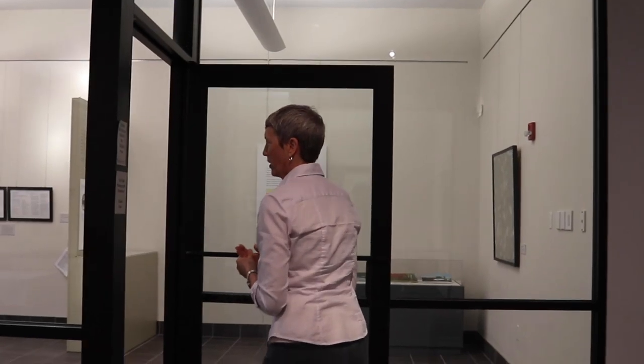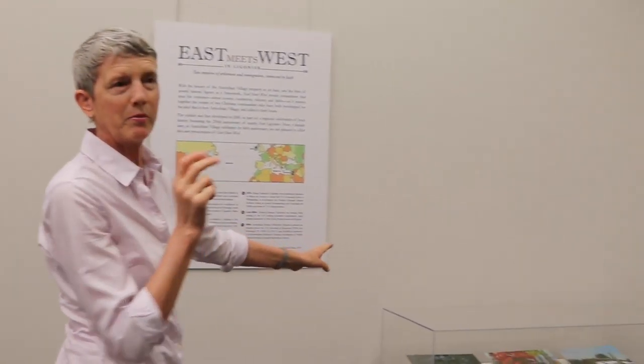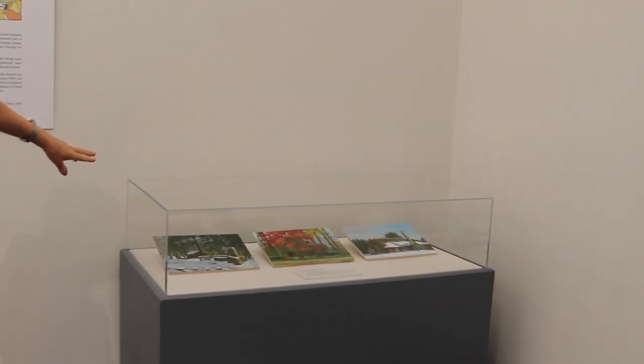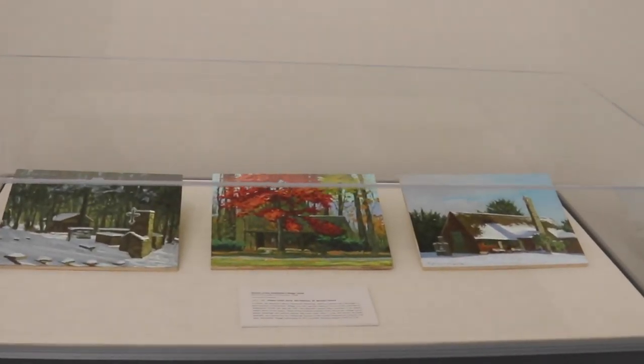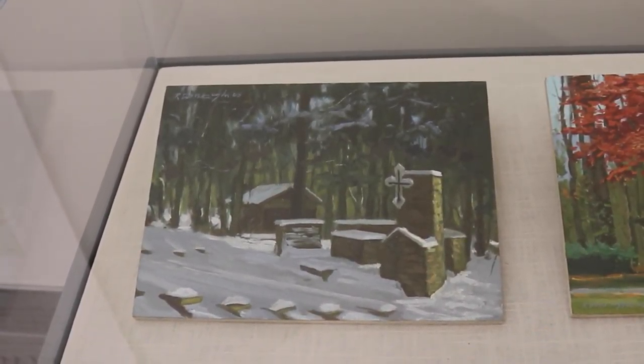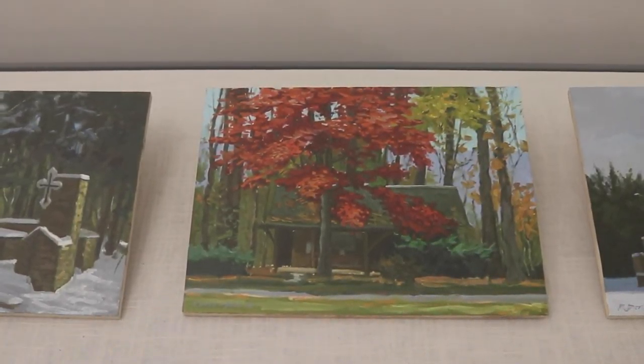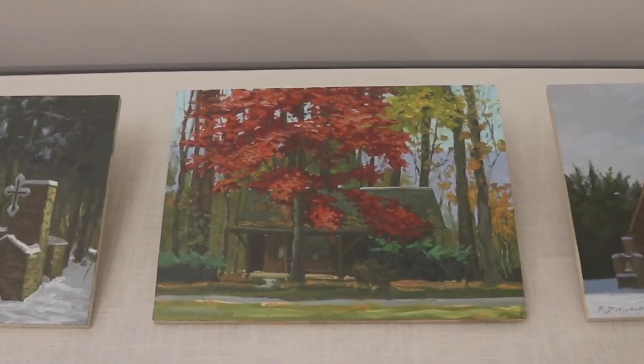As we come into the museum, our first story takes us to the history of the Antiochian Village property. In this first case are three beautiful little paintings showing scenes from the camp. You can see the outdoor chapel in the winter. These are oil paintings by Ron Donahue, a local Pittsburgh landscape painter. One of the beautiful paintings shows one of the earliest cabins on the property, and then St. Ignatius Church. We commissioned these three paintings in 2008, and they basically lead us into the next story.